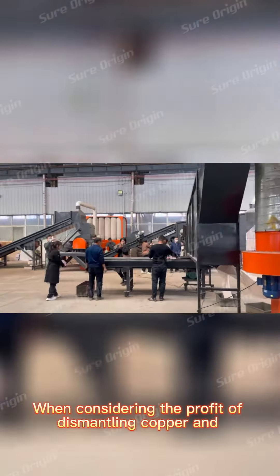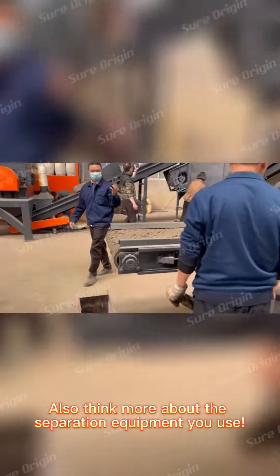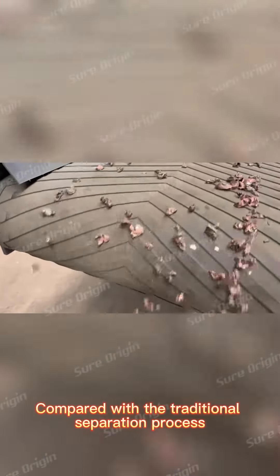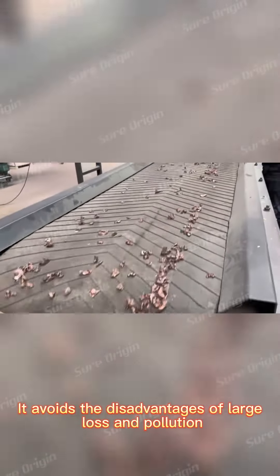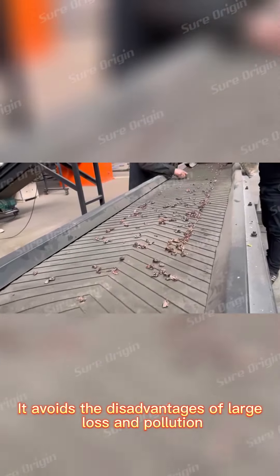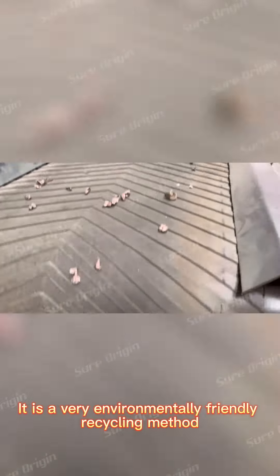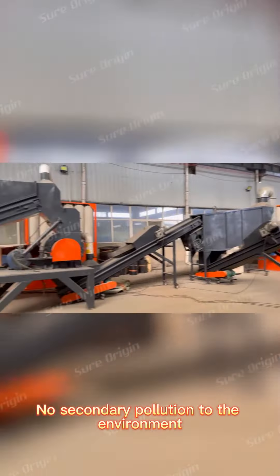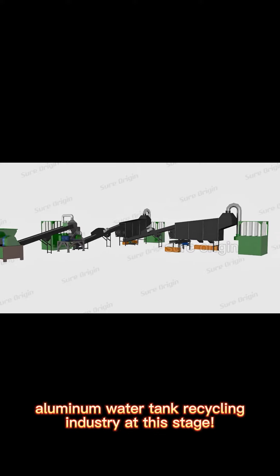When considering the profit of dismantling copper and aluminum from waste air conditioner radiators, also think carefully about the separation equipment you use. Compared with the traditional separation process, the radiator copper and aluminum separator produced by Shore Origin Group avoids the disadvantages of large loss and pollution caused by burning. Using the method of physical dry separation, it is a very environmentally friendly recycling method with no secondary pollution to the environment, making it a good investment for the copper and aluminum water tank recycling industry.